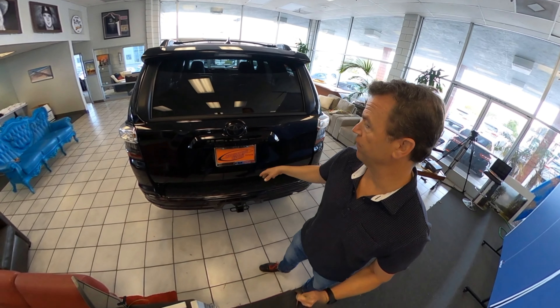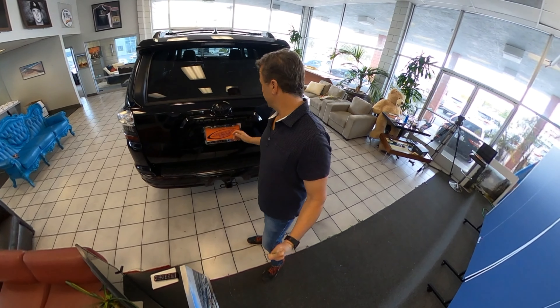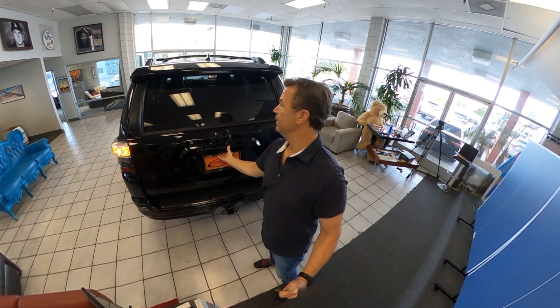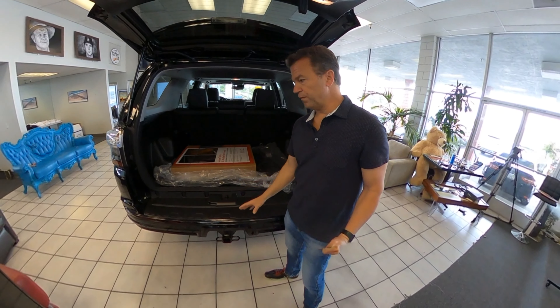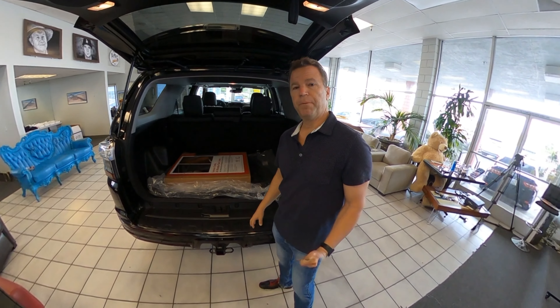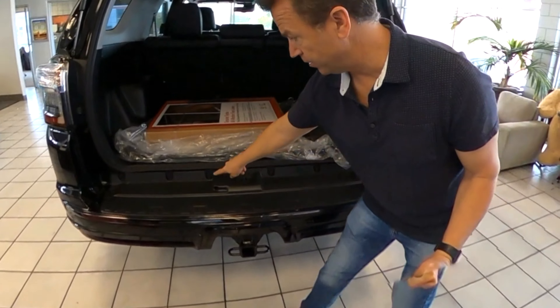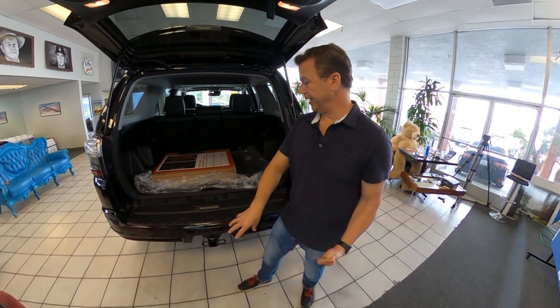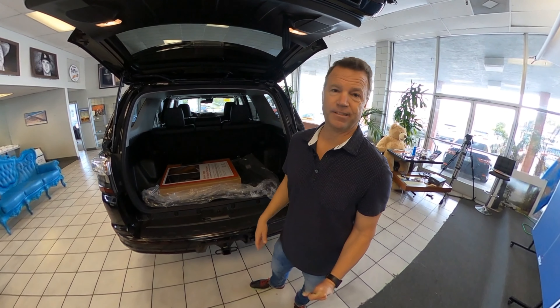If you were to throw groceries back there, you can just hit that button — if your key is in your pocket, you can lock it from the back. I like that this bumper piece is plastic, so when you're pulling things in and out you don't scrape the paint. It looks like it's screwed in too, so you can easily remove and replace it. But it's a 4Runner — have fun with it, get it dirty!